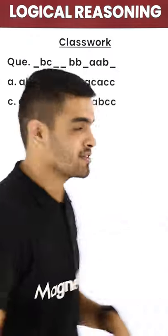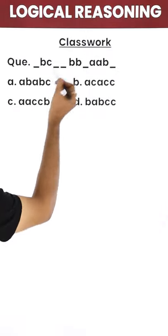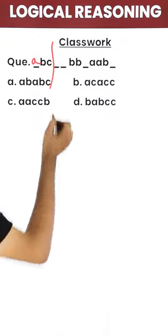Logical reasoning in 30 seconds with Magnet Brains. Check the question out. So dash BC — obviously there should be an A. So the pattern breaks here.